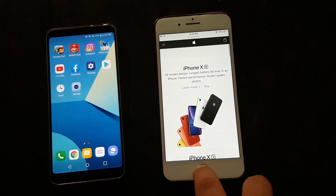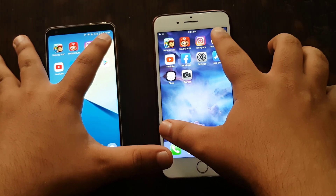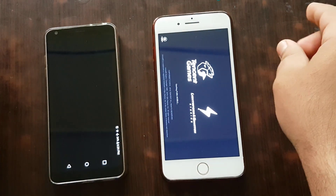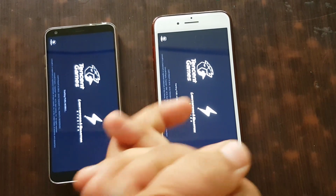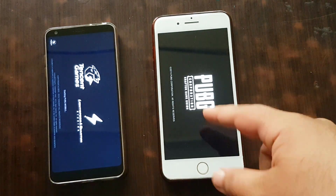Now PUBG — three, two, one, go. I can say that probably the iPhone is faster on this game because iPhone is always faster on PUBG. Yes, as you can see.